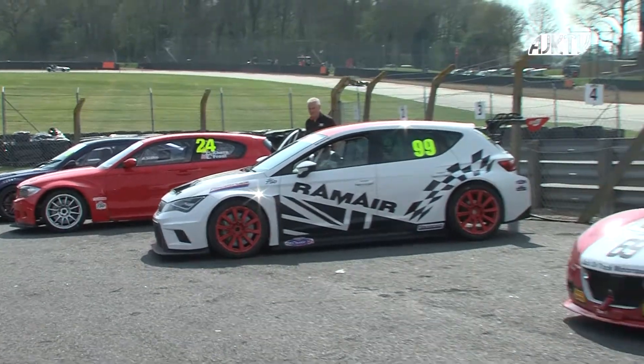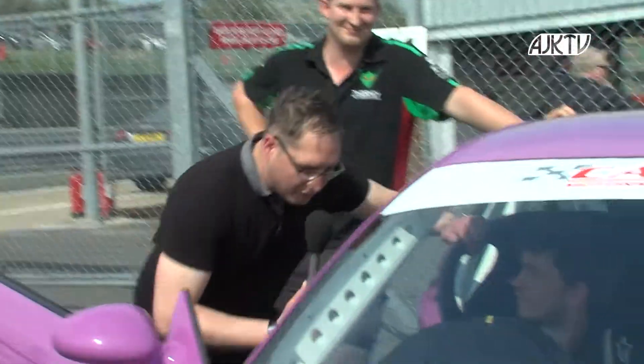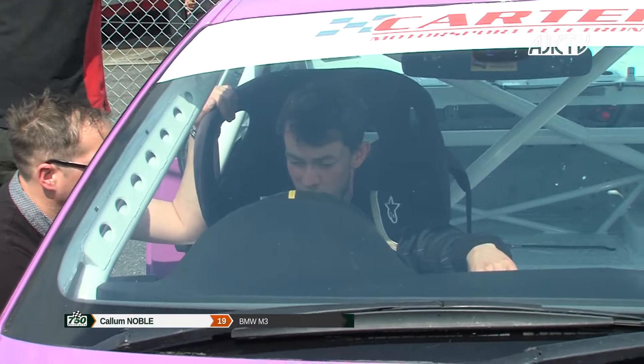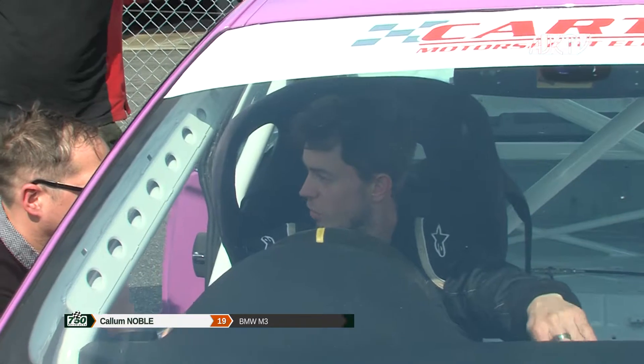Let's head down to the assembly area where Anthony's caught up with Callum Noble. Callum, first time out in the car — I know you've done some testing. Qualifying wasn't as good as you thought it was going to be, but are you looking forward to the race? Yeah, it's definitely a new one for me, especially this length of the race. Going with an open mind and see how it comes out.